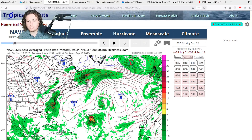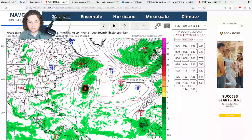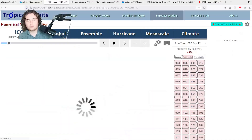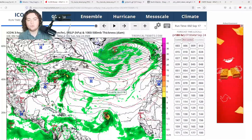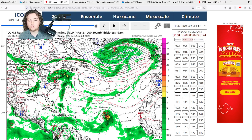The NAVGEM shows a similar situation — Nigel intensifying, moving east of Bermuda, then the new system coming off Africa. Interestingly, NAVGEM is doing something similar to the CMC, but the steering currents aren't built for a European track so I'm skeptical. The ICON model is also interesting — it has the new system moving pretty much due west, maybe west-northwest, as the high pressure builds up.